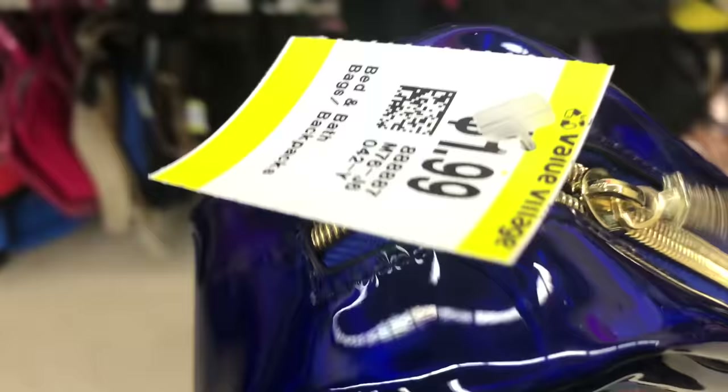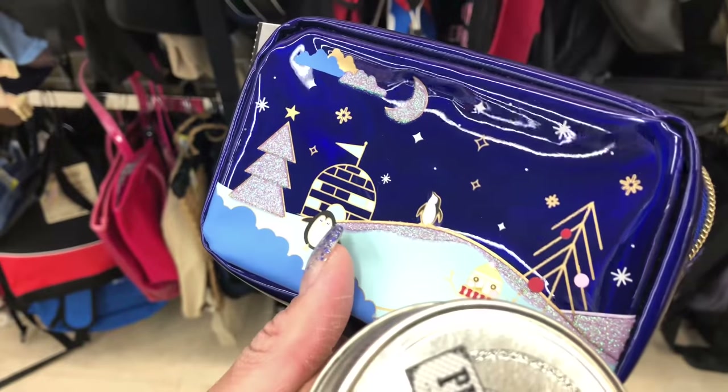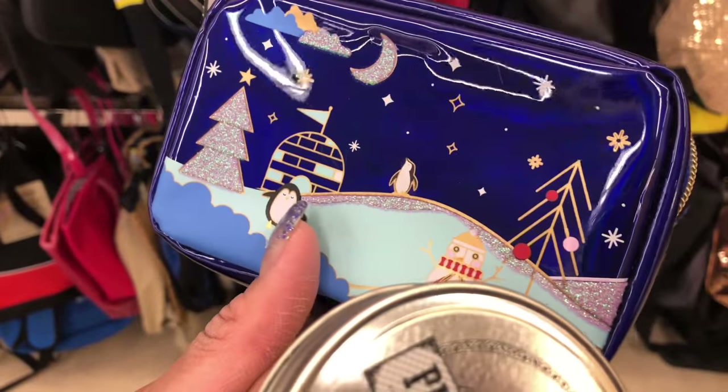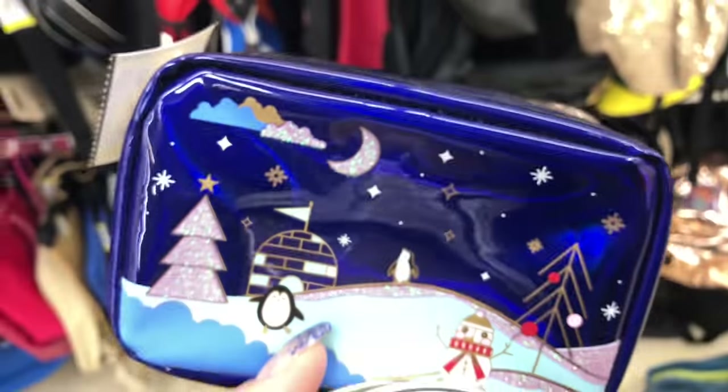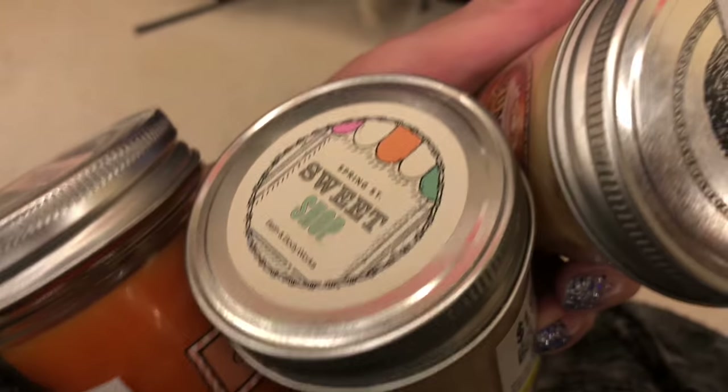This is super cute, it's only two bucks, but then I figured — do I really need this? Because I'm probably not going to use it, right? We don't need that. Let me put it back. I'll just get these candles.